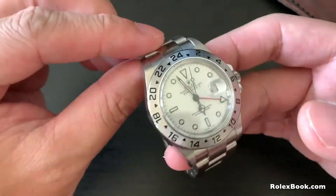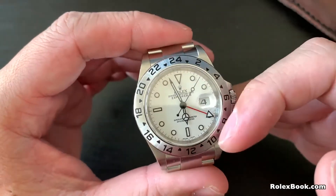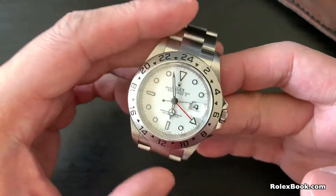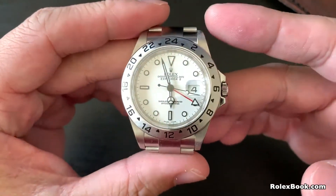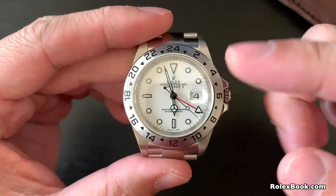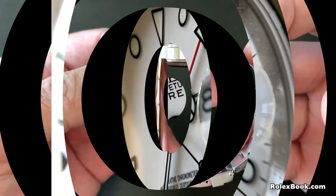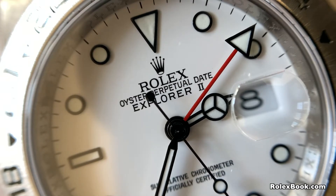Rolex may have produced a hundred thousand Explorer IIs over the years, but it is still a very special watch. Rolex launched almost all popular models in the early 50s — Submariner, GMT, Explorer, Milgauss, Air King — but sadly, the Explorer II isn't one of them. The Explorer II was an unpopular one; you could walk into any authorized dealer to buy one with a decent discount years ago.